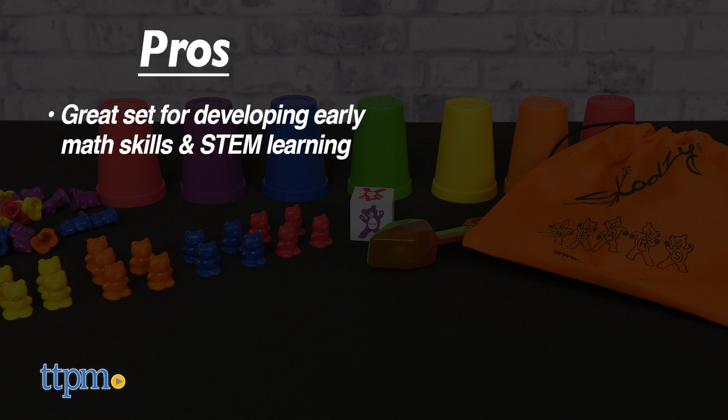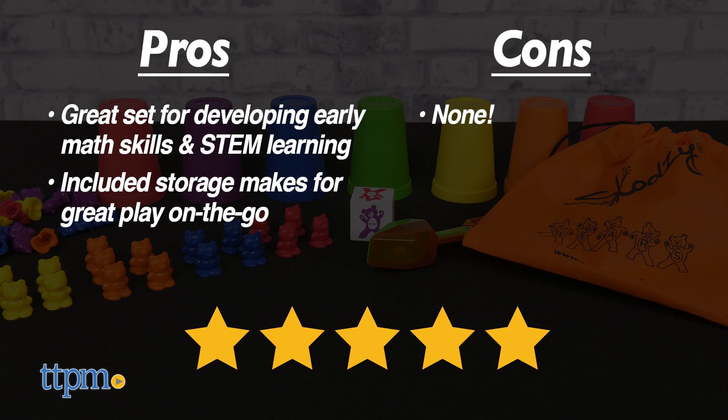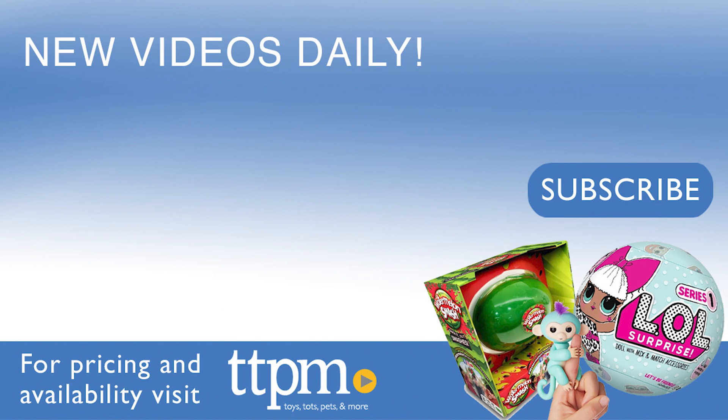It stores well and travels easily so it's a great toy to take with us on vacations. As for cons, I have none. Overall, I give this 5 out of 5 stars. Thanks for watching and make sure to subscribe below for all the latest reviews.